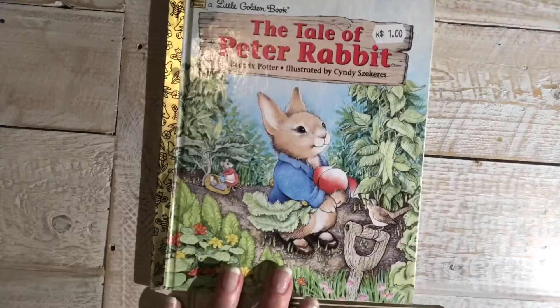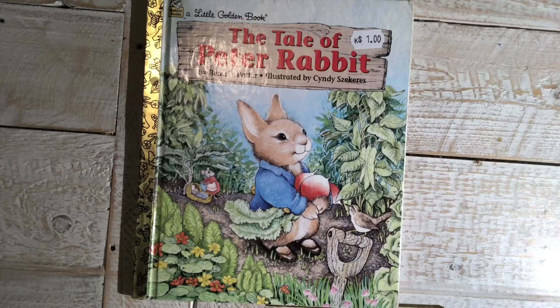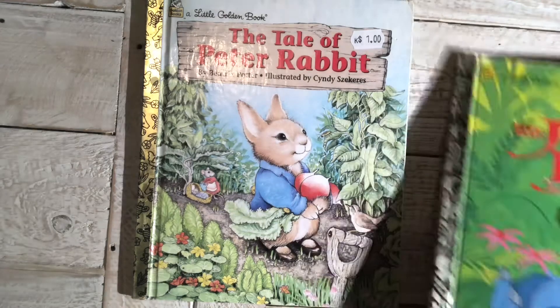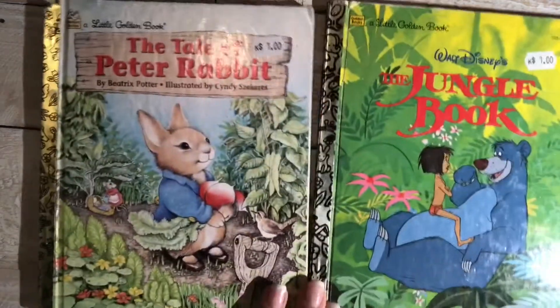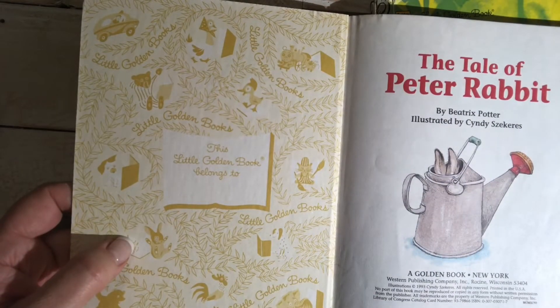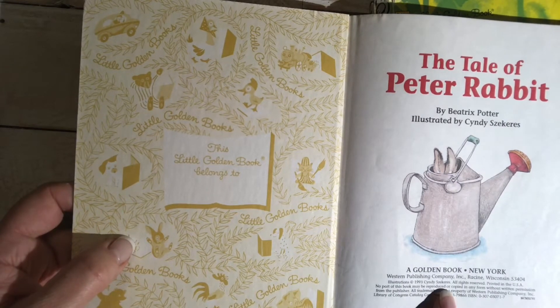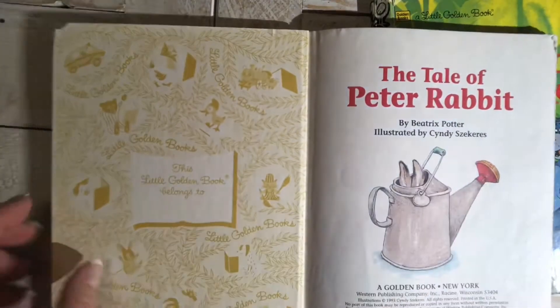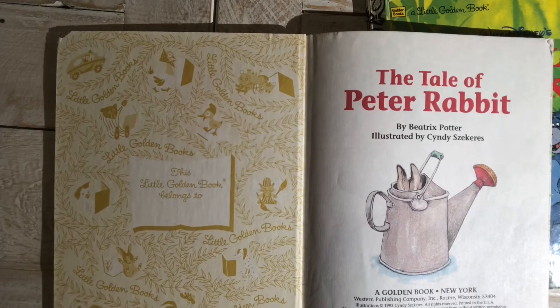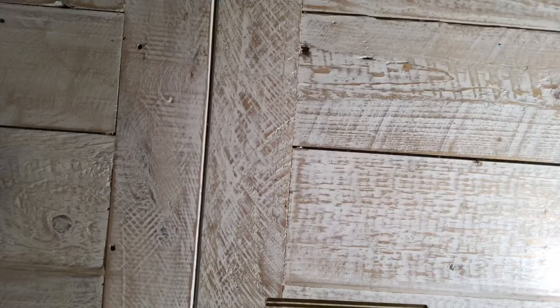I love doing golden books — I've only done one but I really enjoyed it and I think it's going to be a thing for me because I've got about a dozen little golden books. I got the Tale of Peter Rabbit for a dollar — it's from 1993, illustrated by Cindy Zecharis — and then I got the Jungle Book for a dollar. You can sometimes pay up to five dollars for those.